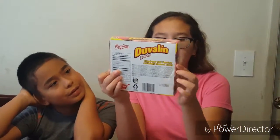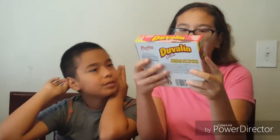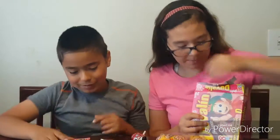The second thing we're going to try is the Duvalin — it's strawberry and hazelnut flavored candy. That'd be a really good one. She's opening the box. So this is like hazelnut and strawberry, kind of like Nutella — they use hazelnut like Nutella.